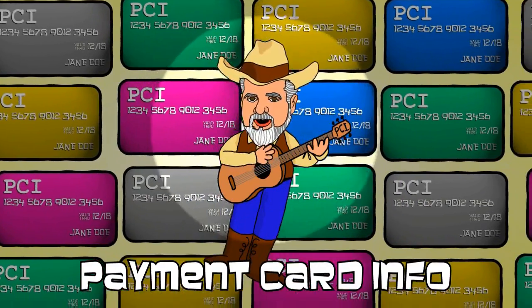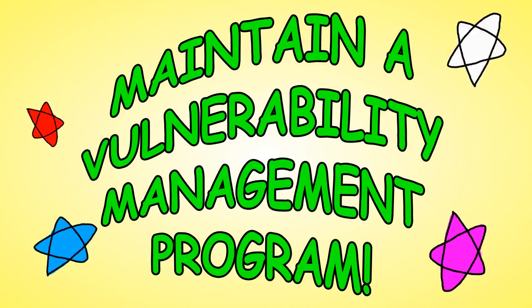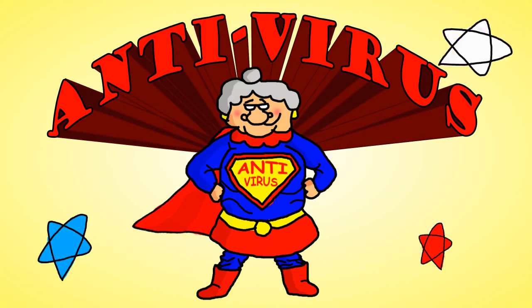Payment card info is sensitive for sure. Here are 12 requirements to make it more secure. Maintain a vulnerability management program! Number 5 — we're not here to sing about your wacky Uncle Cyrus; the software that matters most is your antivirus!